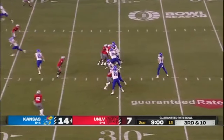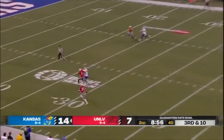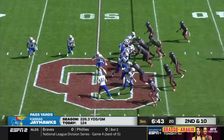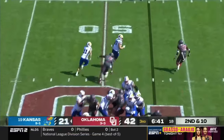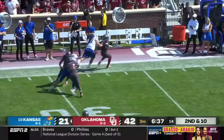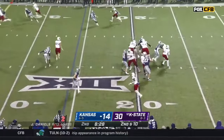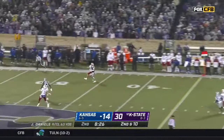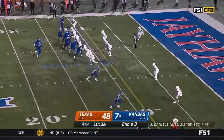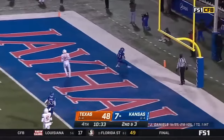Deep downfield, up for Grimm. Arnold had the spectacular touchdown catch — otherwise it's mostly been the tight end. Little bit of a trick play, and the pitch back to Luke Grimm with a blocker in front. Grimm — trips to the top of your screen, out of the gun. Daniels looking for Grimm, he's got it at the 40. Quick strike — touchdown.